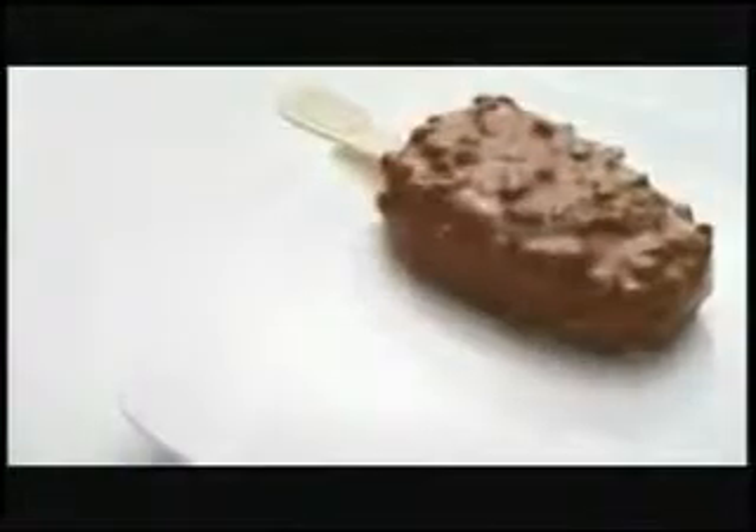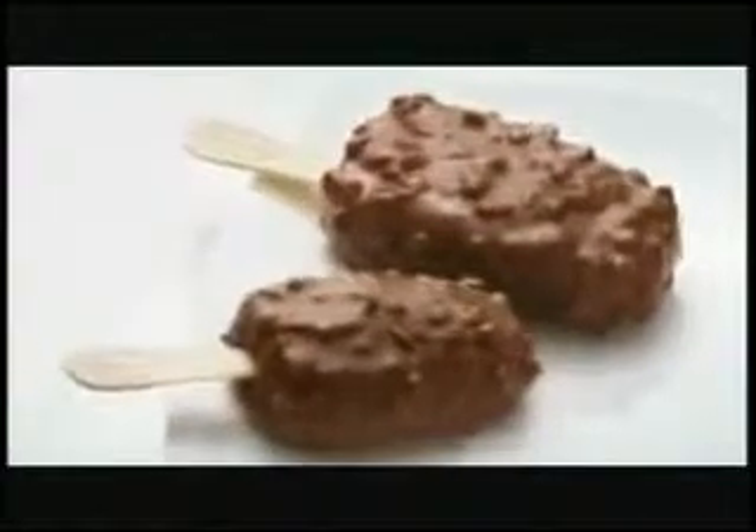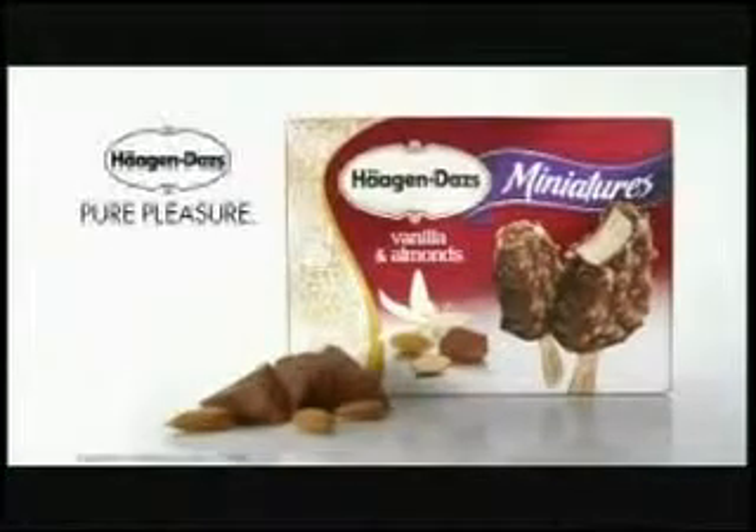Imagine the indulgence of a Haagen-Dazs Vanilla Almond Ice Cream Bar. Now imagine it in a perfect snack size so you can enjoy it more often. Haagen-Dazs Vanilla Almond Miniatures. Pure pleasure.